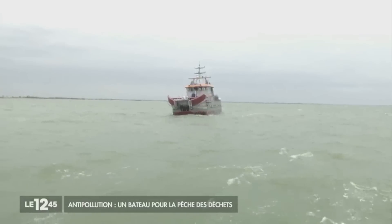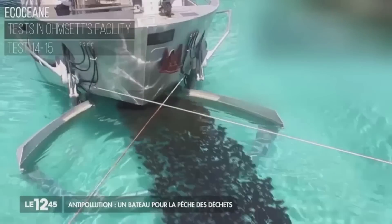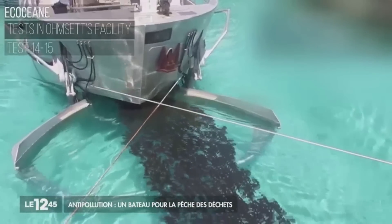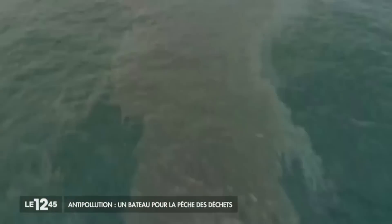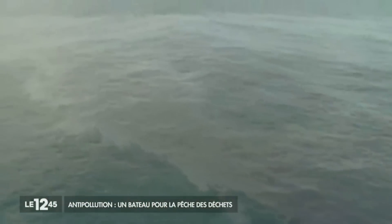The Spilglop won't be sailing along the French coastline just yet, but it should soon be attracting customers in France. Tests have shown that it is almost 100% effective in cleaning waters after an oil spill.